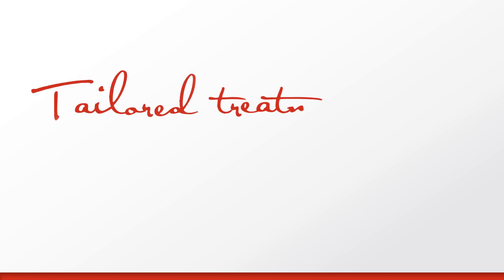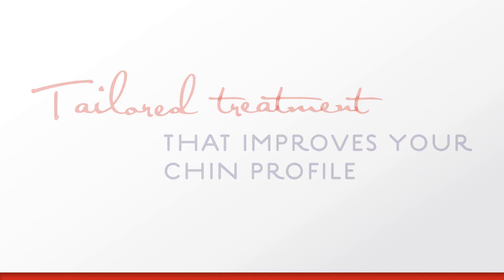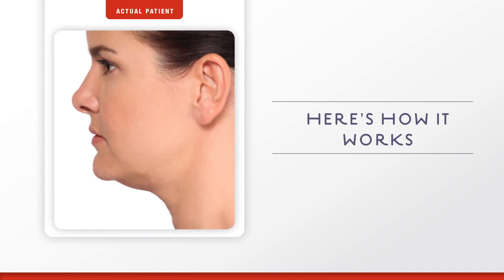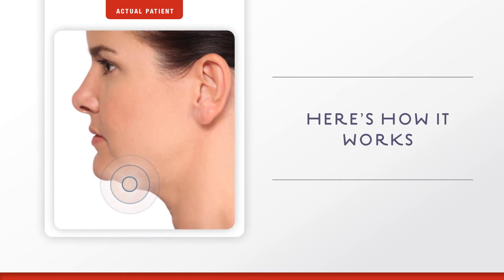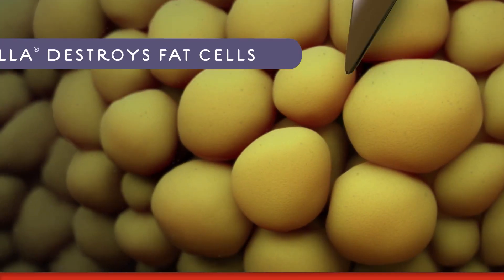Kybella is a series of injectable treatments tailored by you and your doctor to gradually improve your chin profile. Up to six sessions spaced at least one month apart may be needed. So how does Kybella work? Kybella is a non-human and non-animal formulation of deoxycholic acid,